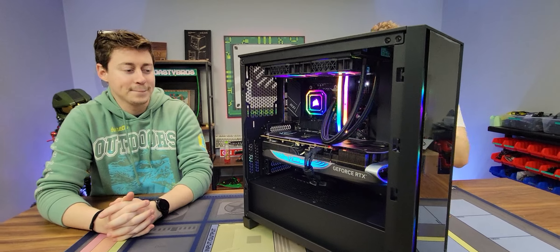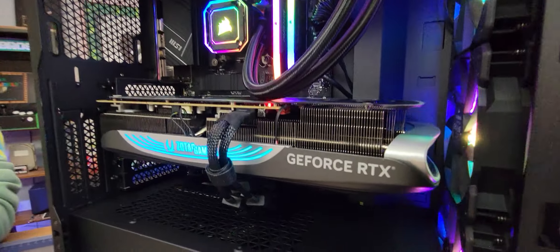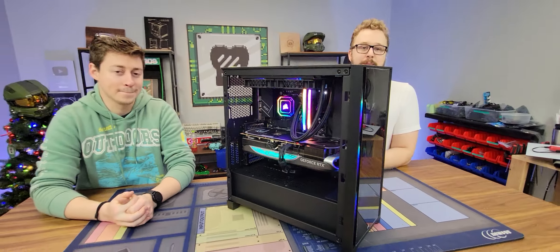It'll be for sale for $3,000, but if you use code SANTA5 during the month of December, you can save a whopping 5% on this PC, making it really good value for money. Check out pcbros.tech today to buy this gaming PC and many others.